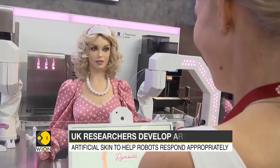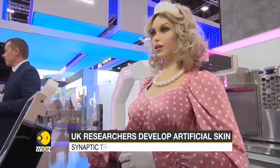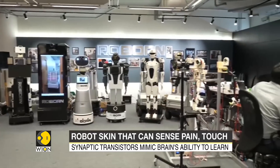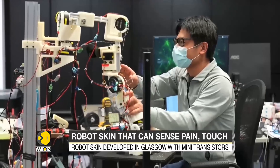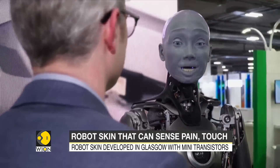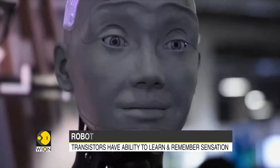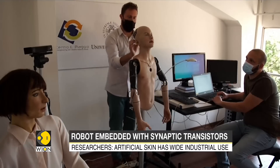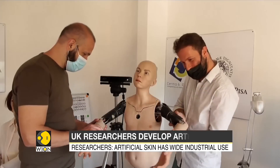From filling in as baristas to being able to emote facial expressions, robots have undergone a massive transformation in recent years. And now scientists in Glasgow are working on creating artificial skin for robots, one that can make them sense pain and respond to different types of touch.